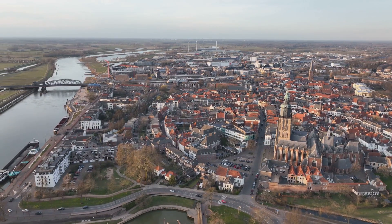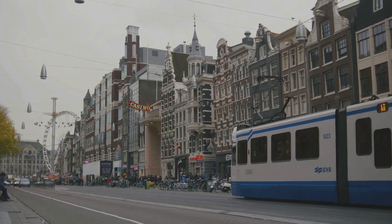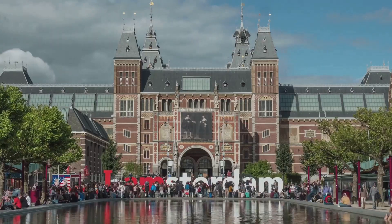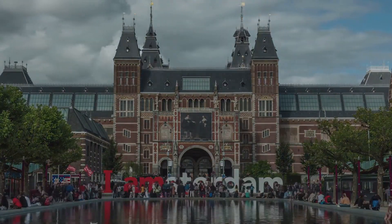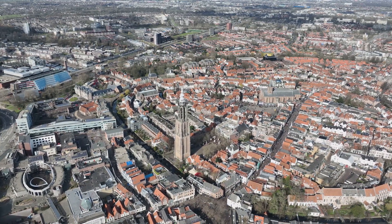Utrecht's history dates back to Roman times, making it one of the oldest cities in the country. But don't let its age fool you — this city is anything but outdated. It's a bustling hub of culture and creativity, boasting a vibrant arts scene and a plethora of festivals throughout the year. With its unique charm and character, Utrecht is truly a hidden gem in the Netherlands.